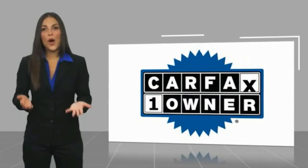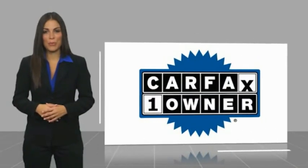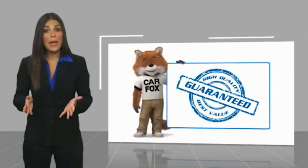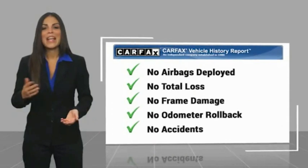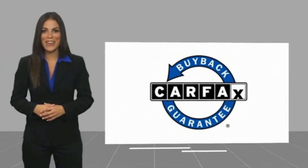This is a one-owner car. Carfax vehicle history report — be sure to find a complimentary copy of this report online or contact the dealership. This vehicle qualifies for the Carfax buyback guarantee.